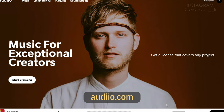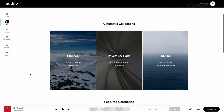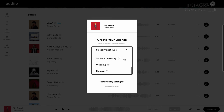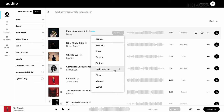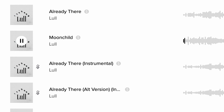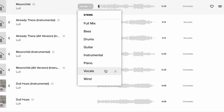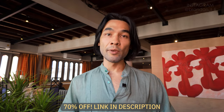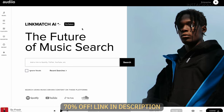Now I'm going to take a minute to talk about this video's sponsor, Audio. Audio is a music and sound effects service, and I've been using them on a lot of my videos lately. All of the music you heard in this video came from Audio, and the Audio Pro subscription offers unlimited downloads. You can use the music and sound effects in almost any type of media, including client work. One feature I've been using a lot is stems — for almost every piece of music, you can choose to download specific instruments. Use my link in the description and you'll get 70% off your first year of Audio Pro, including unlimited music downloads, unlimited sound effects, and the Link Match AI feature.